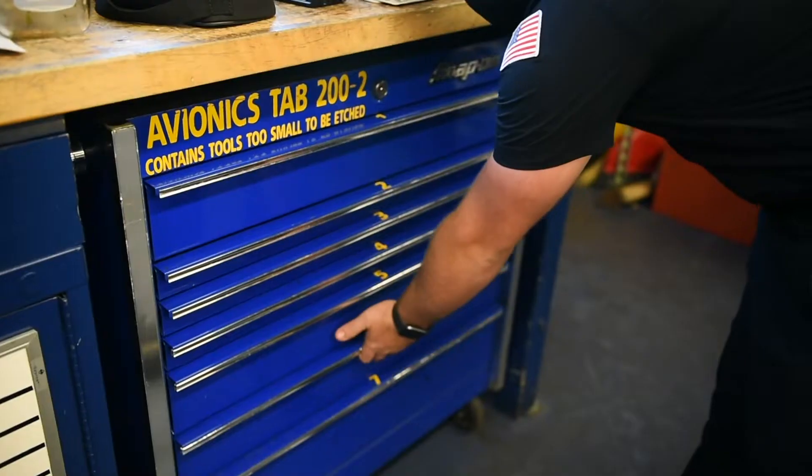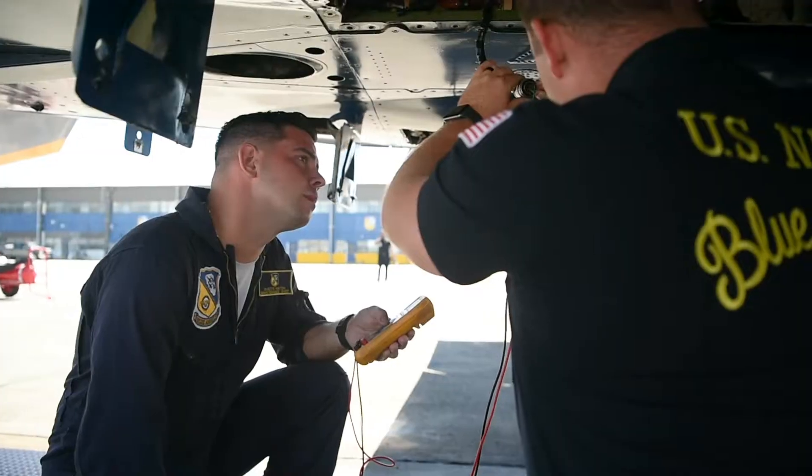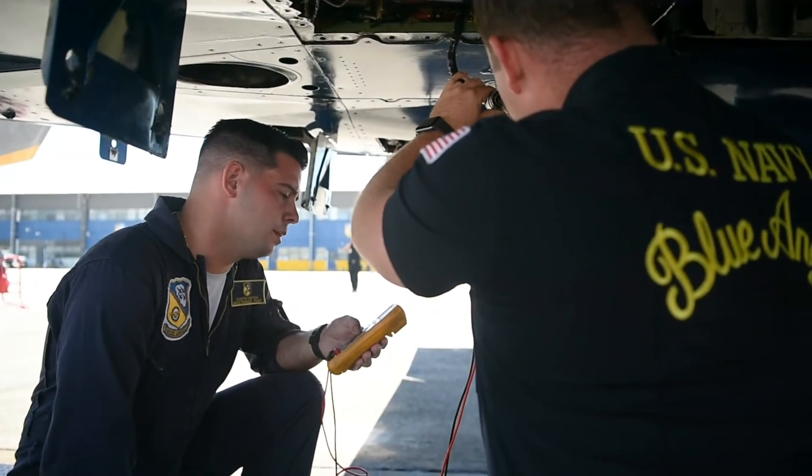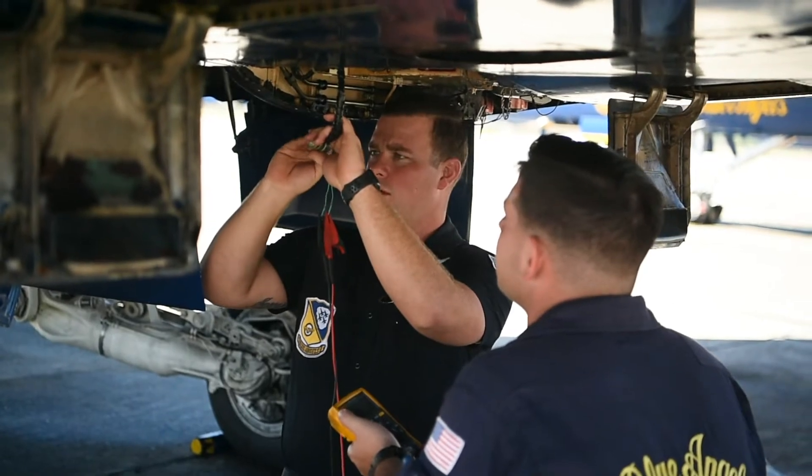The purpose of avionics is to perform scheduled and unscheduled maintenance on the F-18 and C-130 aircraft. We do maintenance on navigation, radar, comm equipment, field quantity, mission computers — basically anything that a wire touches, we are in charge of.